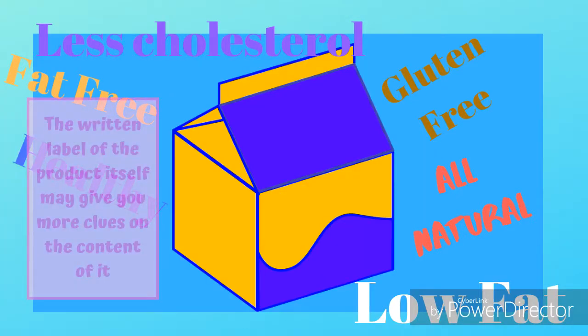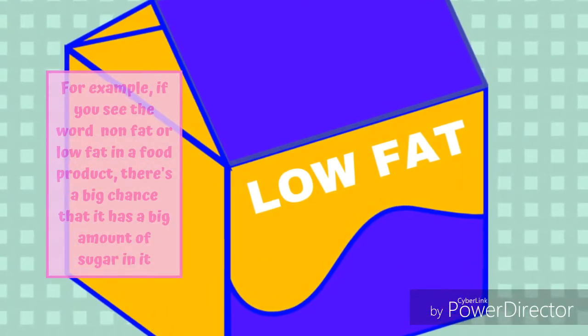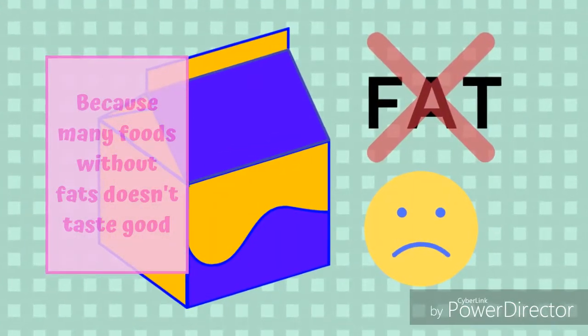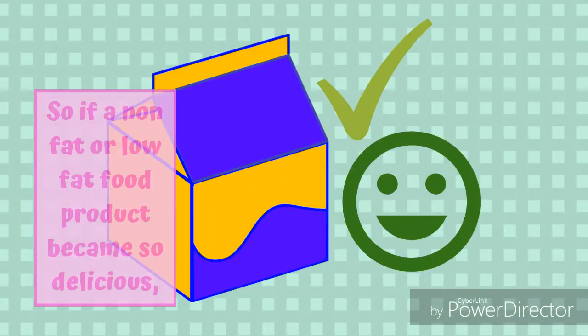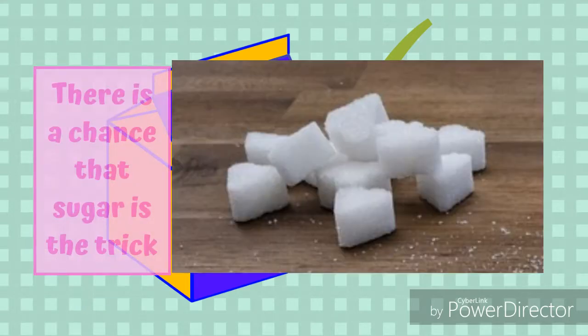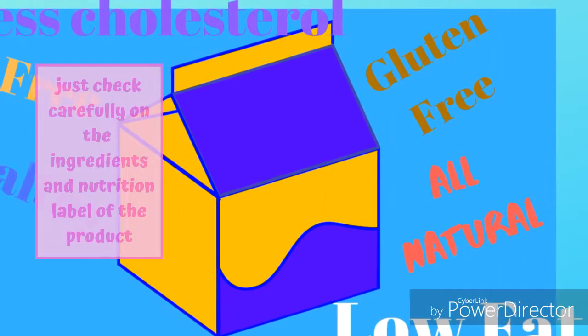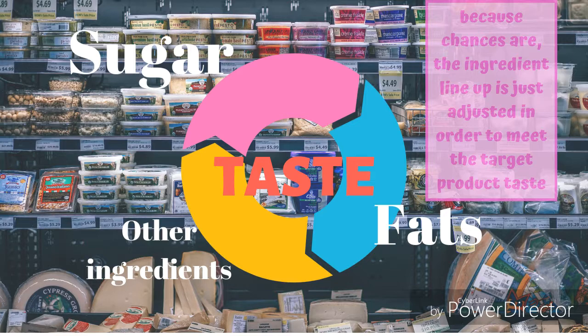Tip number 2: The written label of the product itself may give you more clues. For example, if you see the words 'non-fat' or 'low-fat' on a food product, there's a big chance that it has a large amount of sugar, because many foods without fats don't taste good. So if a non-fat or low-fat food product tastes delicious, sugar is likely the trick. And if you see other catchy labels like gluten-free, all-natural, or less cholesterol, just check carefully on the ingredients and nutrition label — the ingredient lineup may simply be adjusted to meet the target product taste.